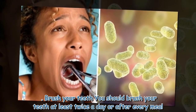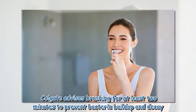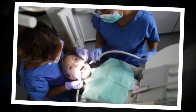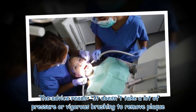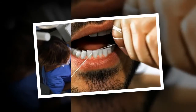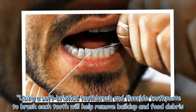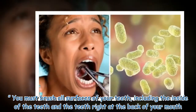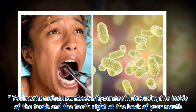Brush your teeth. You should brush your teeth at least twice a day or after every meal. Colgate advises brushing for at least two minutes to prevent bacteria buildup and decay. It doesn't take a lot of pressure or vigorous brushing to remove plaque. Using a soft bristled toothbrush and fluoride toothpaste to brush each tooth will help remove buildup and food debris. You must brush all surfaces of your teeth, including the inside of the teeth and the teeth right at the back of your mouth.